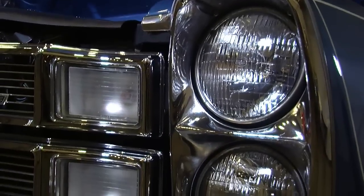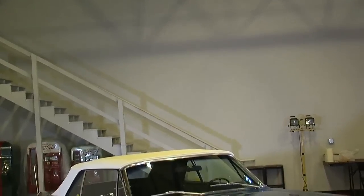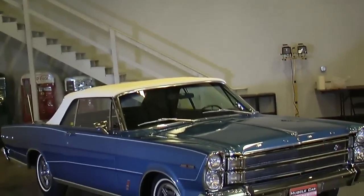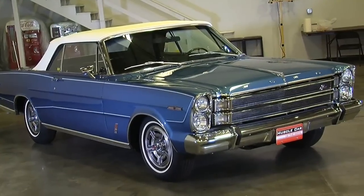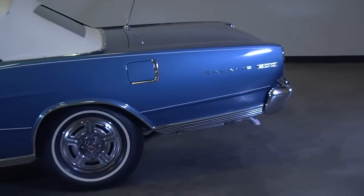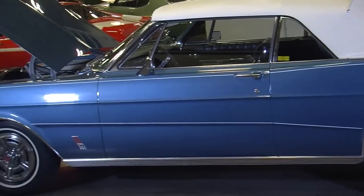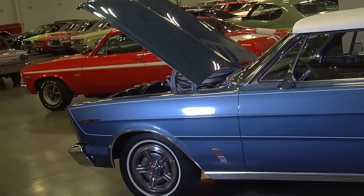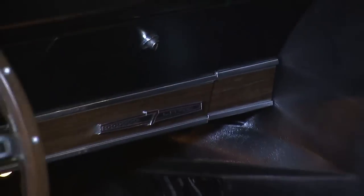Now this particular car is super, super special, and we'll get into all the details of why. When we take a look at what the 7 Liter package was, it was designed to be kind of a luxury performance car — a very optioned car. It had disc brakes, a comfortable interior, and you could get air conditioning, power steering, power brakes, and all kinds of luxury features.